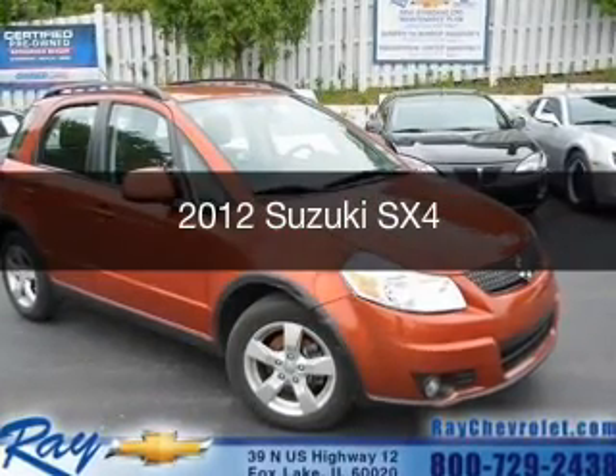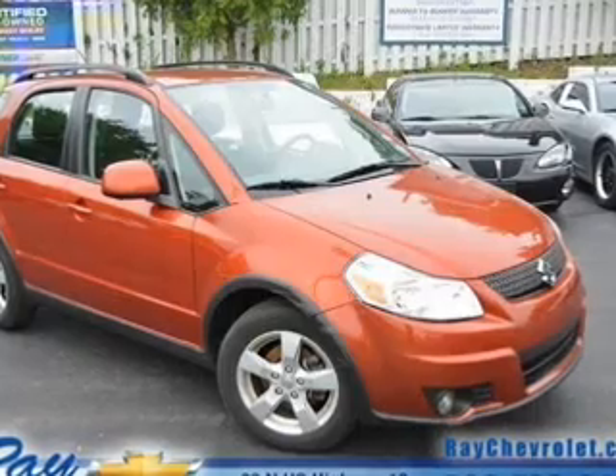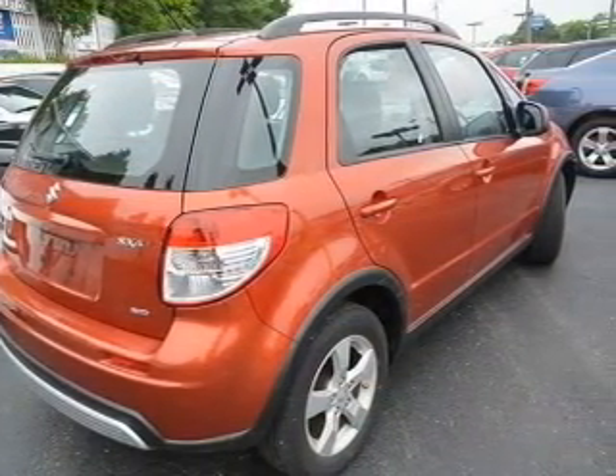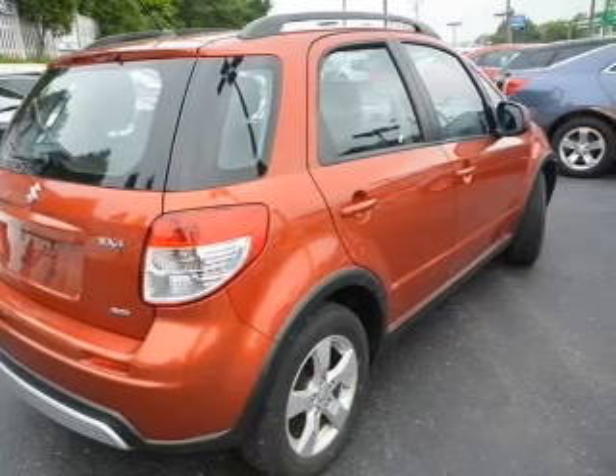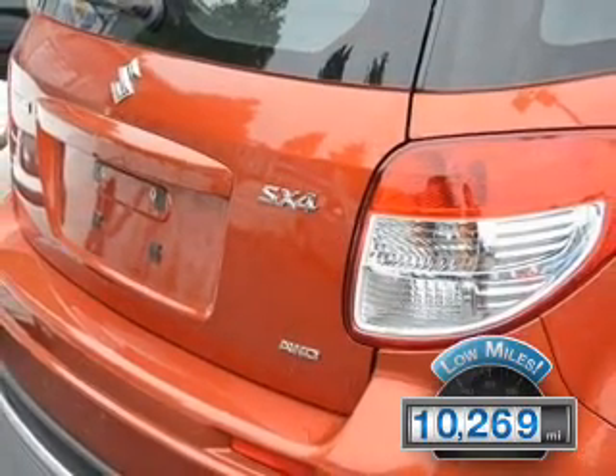This is a used 2012 Suzuki SX4. It's powered by all-wheel drive, a 2-liter, 4-cylinder engine, and a continuously variable transmission. With fewer than 15,000 miles, this vehicle has a long road ahead.